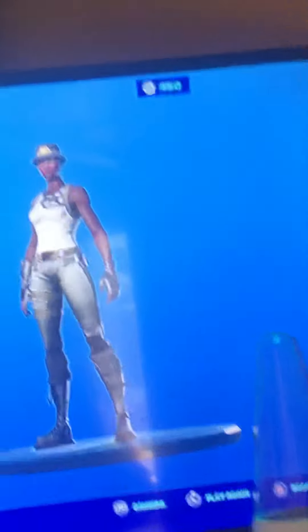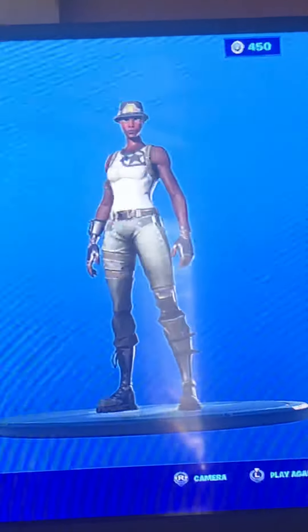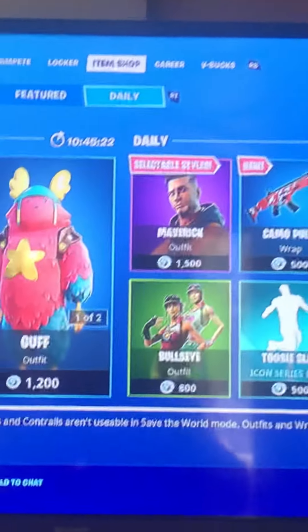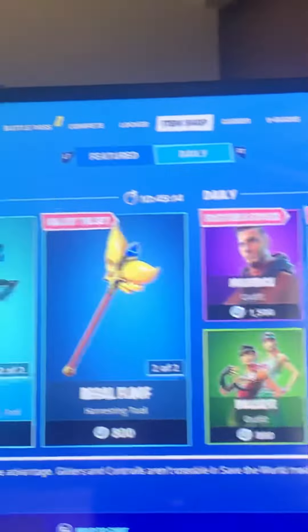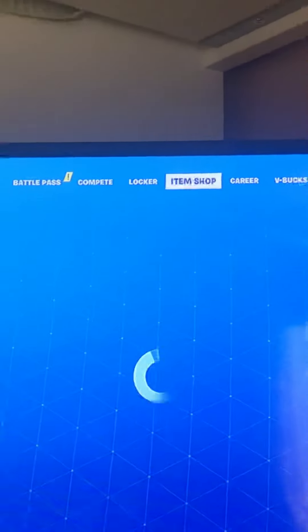If you guys want, put your Epic names in the comments and I can add you and gift you some stuff. Make sure to like and subscribe to the channel for more daily content and turn on post notifications. Without further ado, I've been Ghost Record and I'm out.